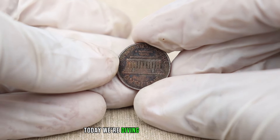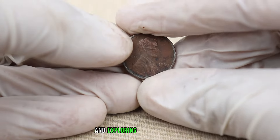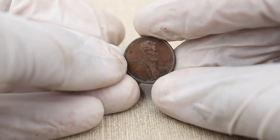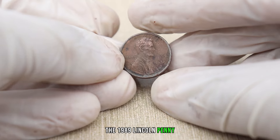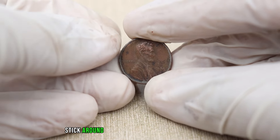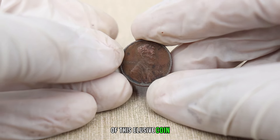Today we're diving into the year 1989 and exploring a Lincoln penny that might be hiding a significant treasure. The 1989 Lincoln penny without a mint mark — could it be worth a fortune? Stick around as we delve into the potential value of this elusive coin.